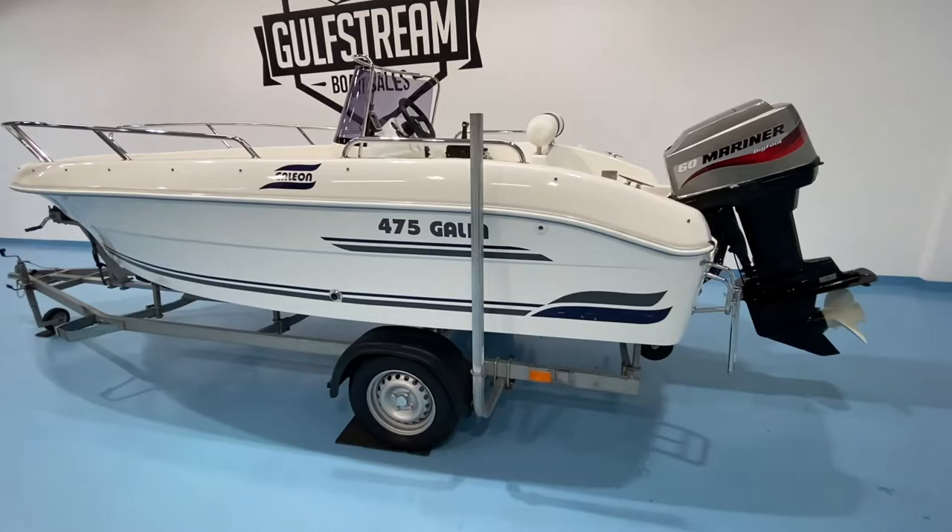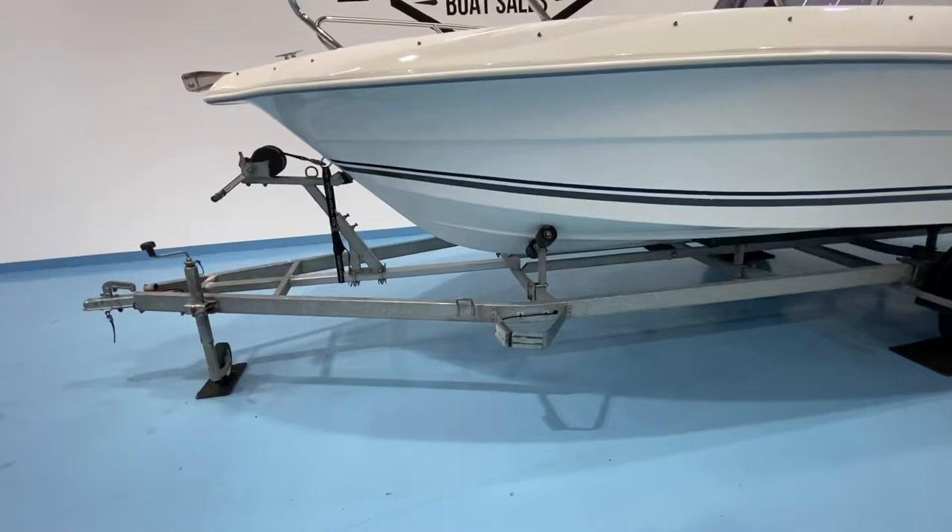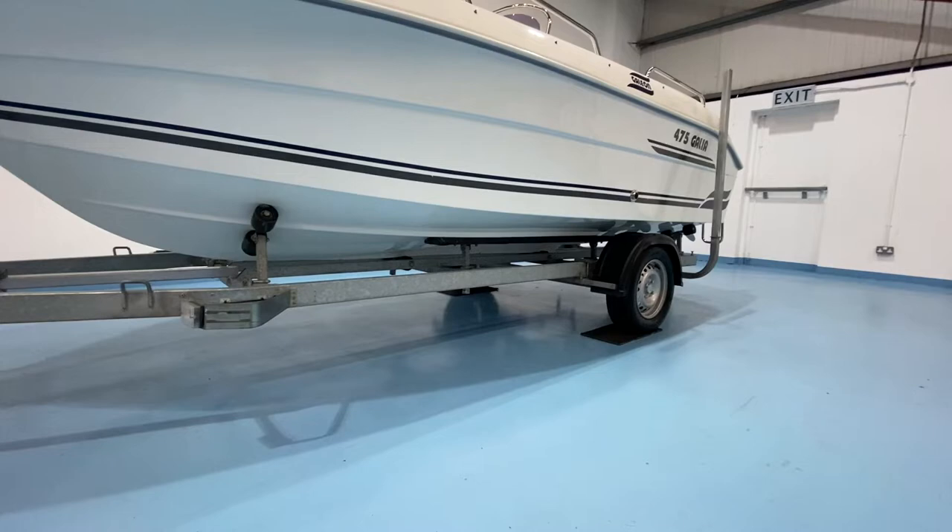The boat is being sold complete with the trailer you see it sitting on — a galvanized single-axle trailer with a combination of rollers and bunks. It has keel rollers, bunks at the sides for stabilizing, and a couple of additional rollers, so it should be pretty easy to launch and recover the boat off that trailer.